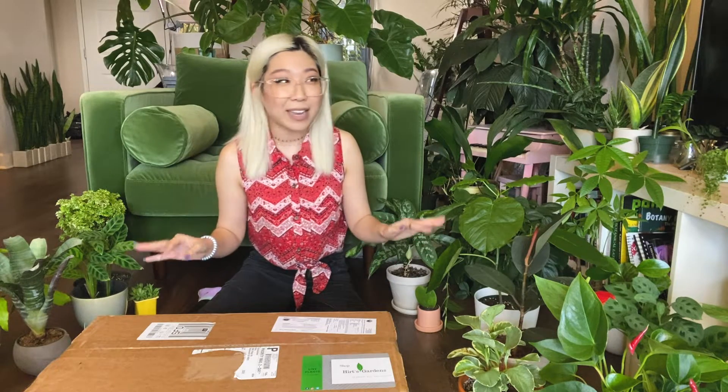My husband signed me up for a year-long subscription service from Hertz Gardens as a present. I picture him as the little smiling devil emoji because he knows that I had a really bad experience with Hertz in the past — multiple orders that really didn't turn out well. I was kind of mad at first, but it has been a really fantastic service. I've been really enjoying most of the plants and really enjoying making these unboxing videos.